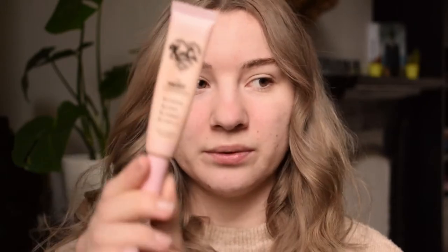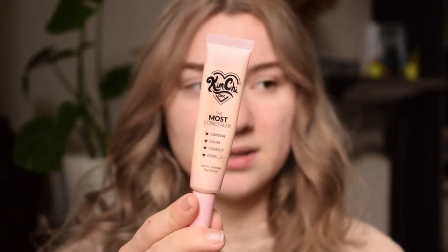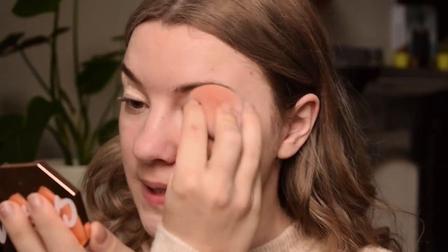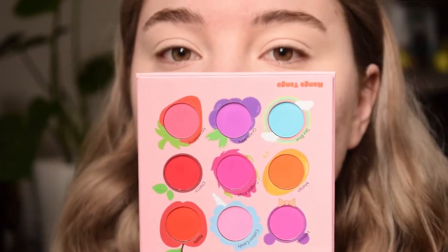I also picked up the Kimchi Chic The Most Concealer. I'm obviously going to use that to conceal my under eyes but I'm also going to use it to prime my eyelids. The concealer has a brush applicator. I'm going to take a sponge, and I think I want to do somewhat of a red look today, which is going to turn out pink anyway.